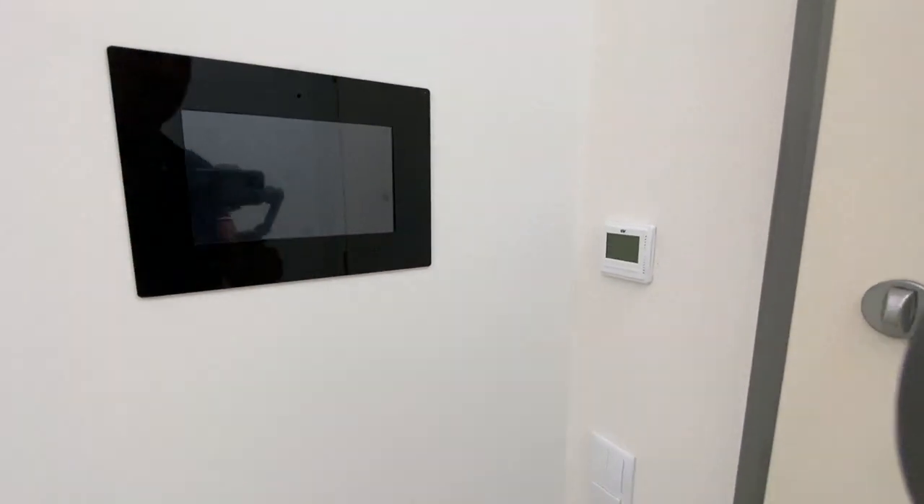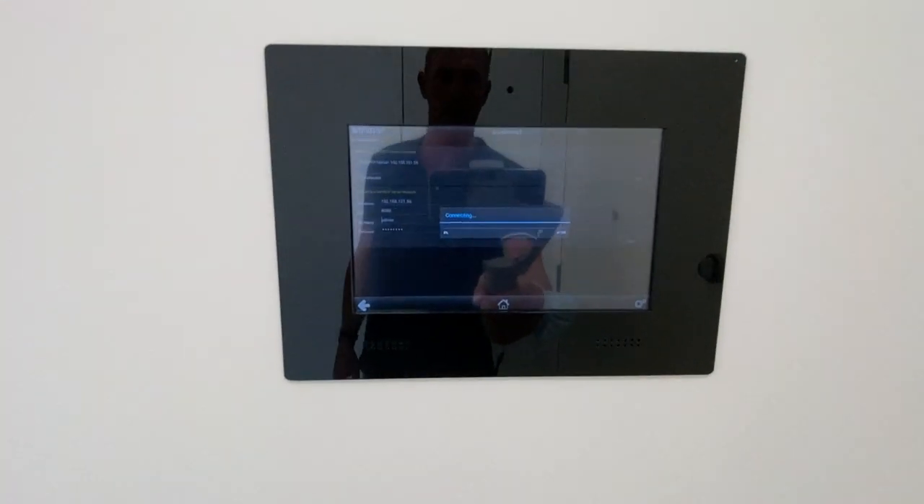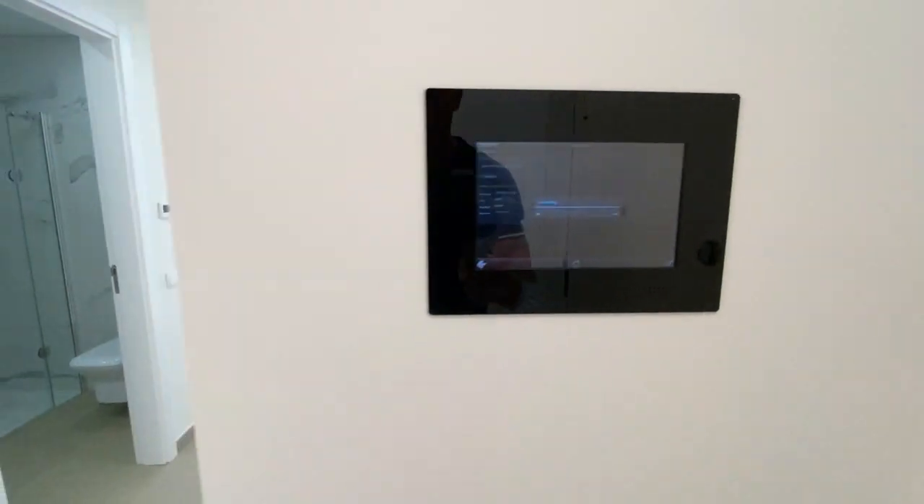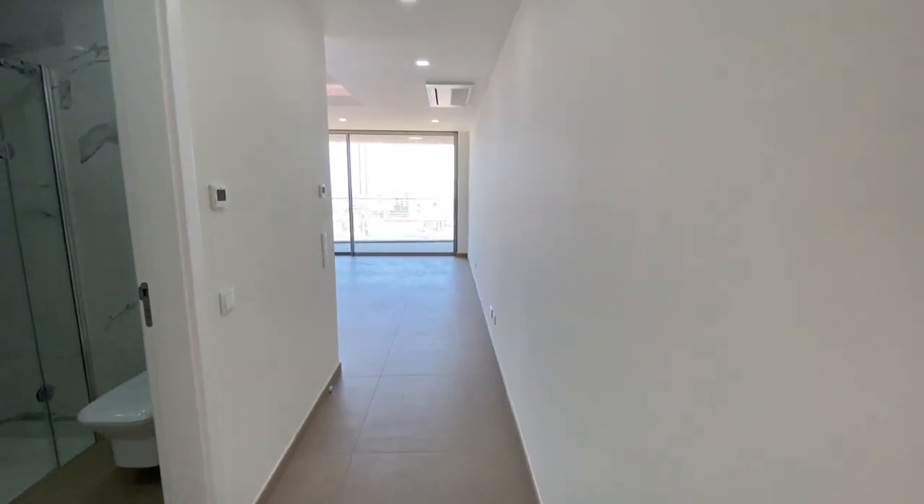So this is the Domotic system — a smart panel that controls everything.